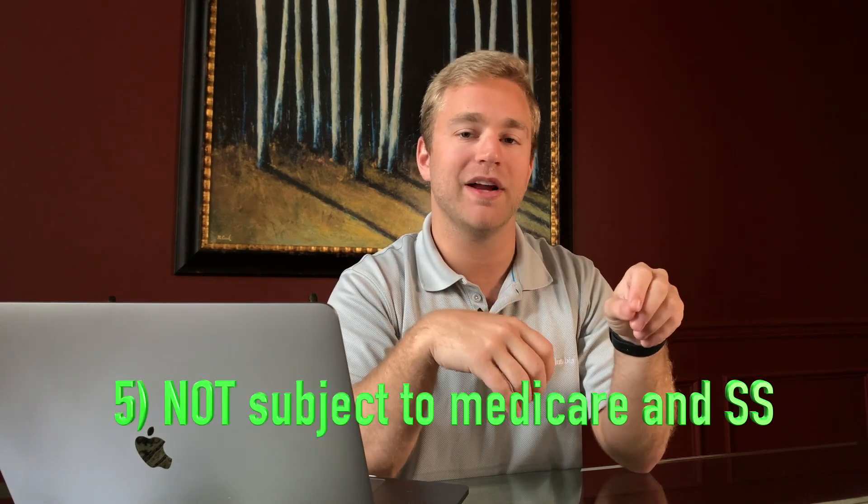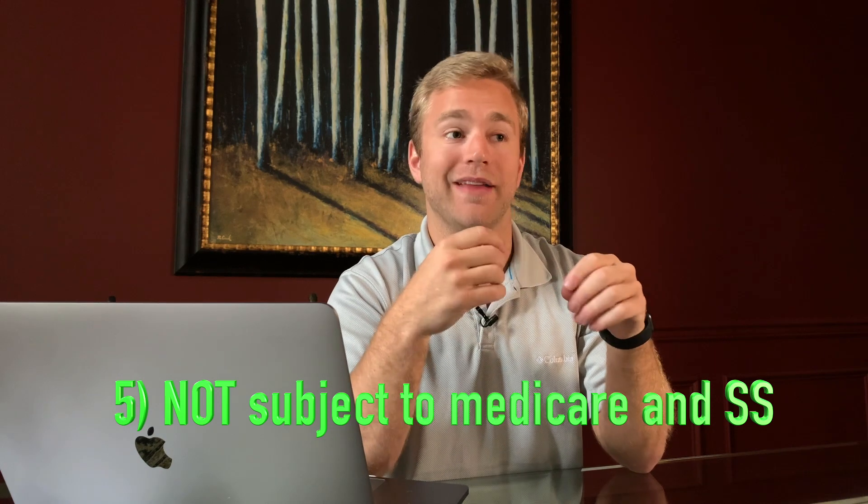The fifth tax benefit is that rental income is not subject to Medicare and Social Security tax, which is about 7 to 15 percent — a pretty sizable amount.